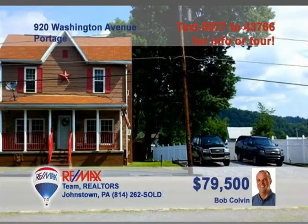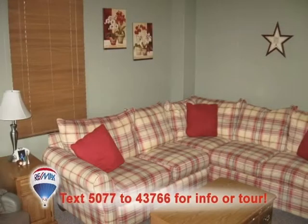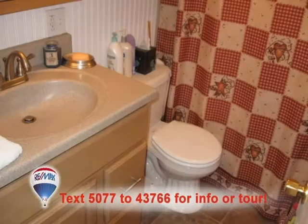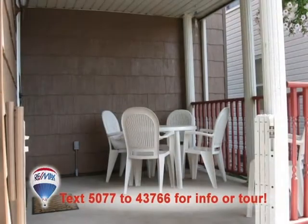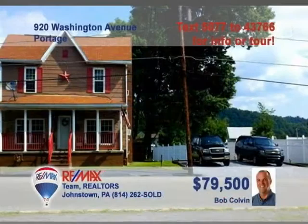Listing leader Bob Colvin wants you to see this great family home in Portage. There's abundant wood cabinetry and laminate flooring in this eat-in kitchen. You'll find wall-to-wall carpeting in the comfy living room. Upstairs are three nicely-sized bedrooms, as well as an updated full bathroom. Enjoy time with friends outside on the covered porch or out back by the pool. There's even a one-year home warranty included. Call a Bob Colvin team buyer agent to see it all.